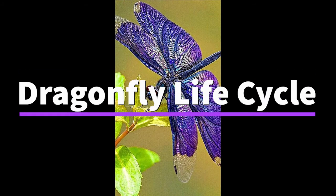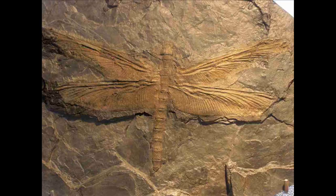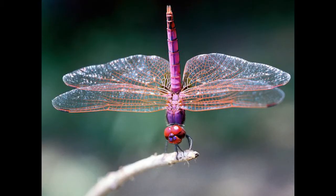Hello! Today we're going to be talking about the dragonfly life cycle. Dragonflies have been around for 300 million years. They're one of the oldest species of insects in the world. Dragonflies have been so successful over the years that the only difference between modern and ancient dragonflies is size.